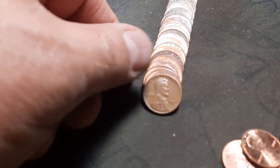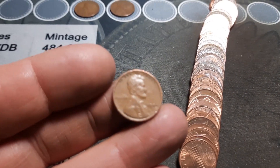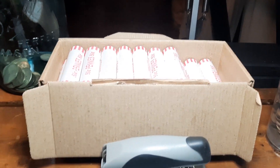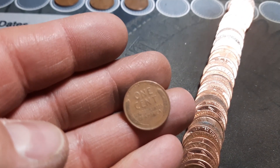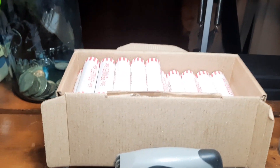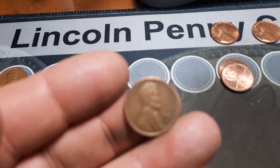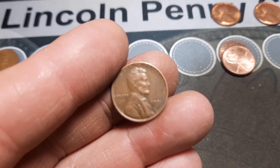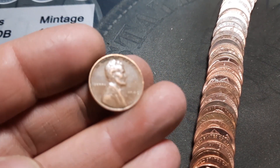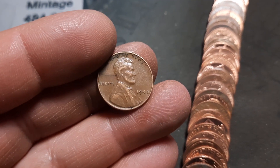Got our first 40s in this box — number seven of the hunt — a 1944 out of Philly. Roll three, wheat penny number two of the box, number eight of the hunt: a 1958 out of Denver. Roll five, wheat penny number three, number nine: a 1951 out of Denver. Roll seven, wheat penny number four, number ten of the hunt: another 1944 out of Philly.